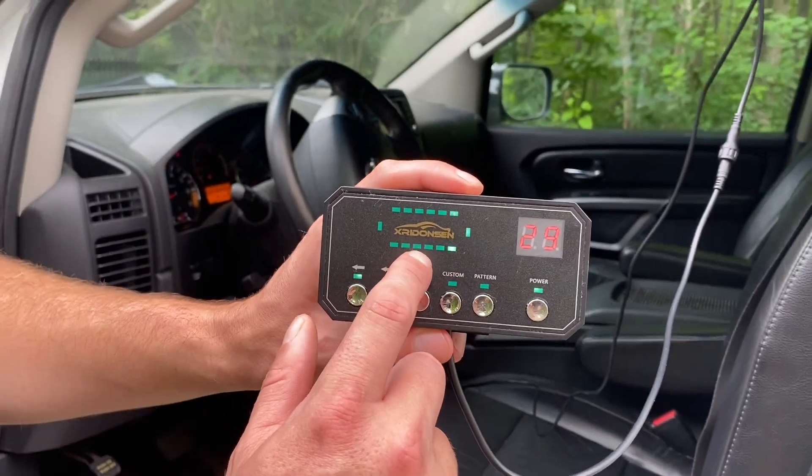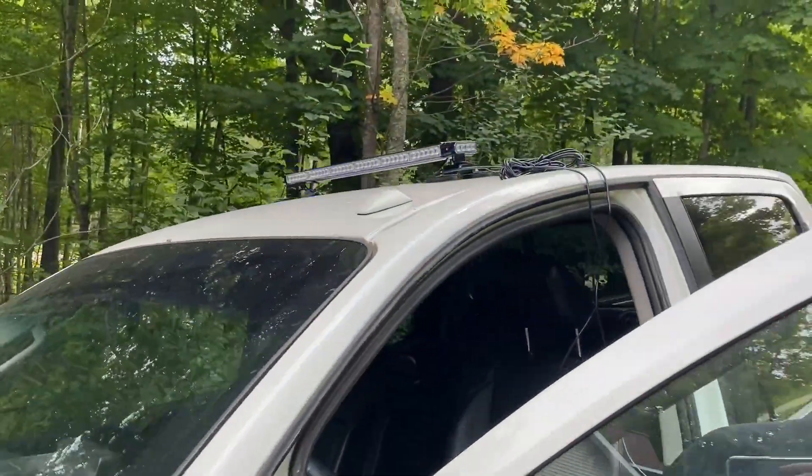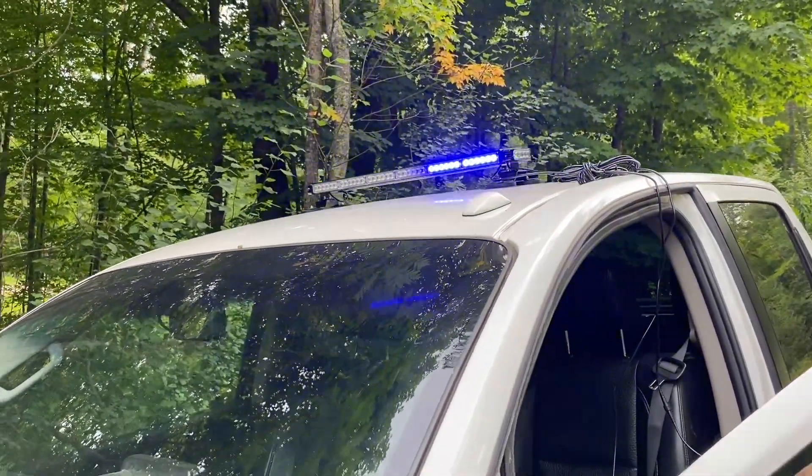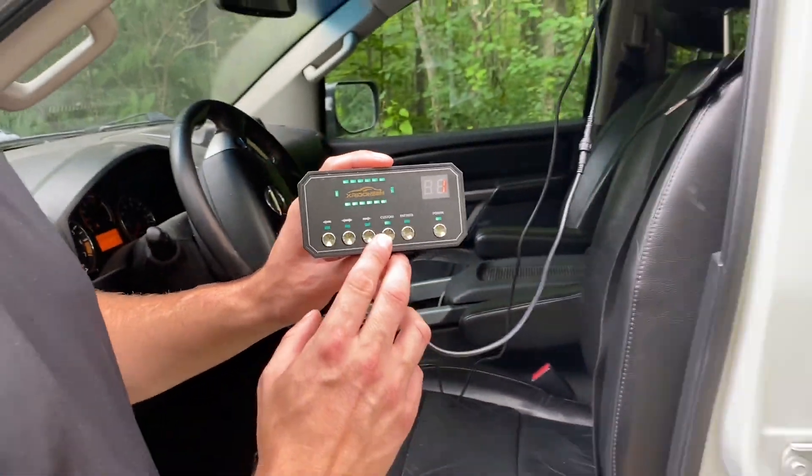It simulates what's actually going on on the light bar up there, right here on the control unit as well. You also have the option of doing a custom pattern if that is something that you choose.